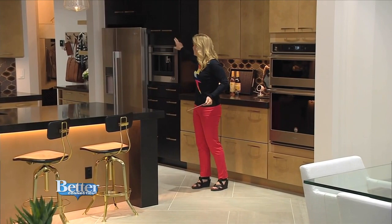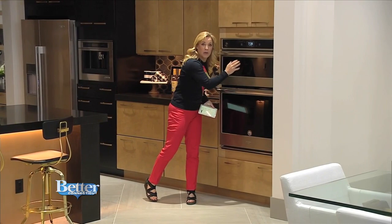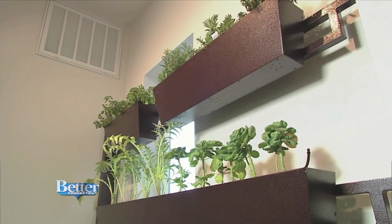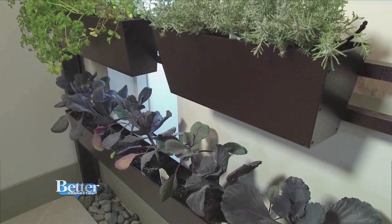Smart kitchen, smart appliances. The Whirlpool refrigerator can talk through an app to the Whirlpool oven, so the oven can say, 'Hey, these are the things you have in your refrigerator, this is what you can have for dinner tonight, and here's how to cook it.' Right over here, there is a garden growing out of the wall — a living wall filled with fresh vegetables and fresh herbs, so you can have just an incredible salad at night. There's Brussels sprouts growing over there. I think that's incredible.